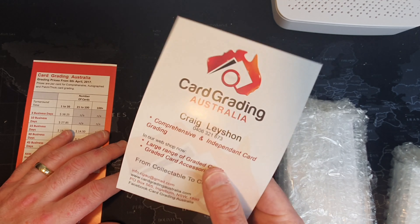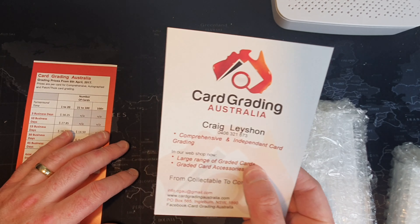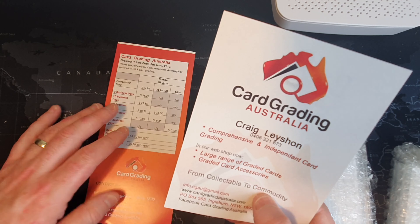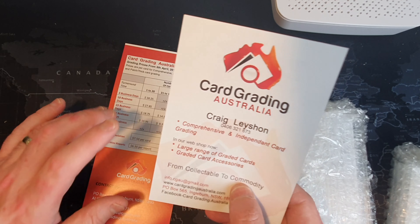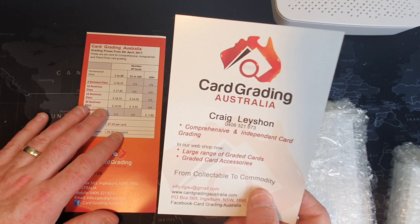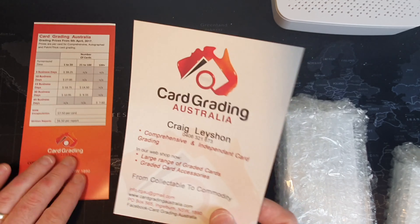A bit of exposure for Craig there. I actually don't think he's sent one of these before - you've seen the guide, usually it's a flyer. Oh look at that, they're updating their website too, so jump on their website - they've actually got some pretty cool stuff on there, some really old graded cards: rugby league, AFL, cricket, and some other random stuff.